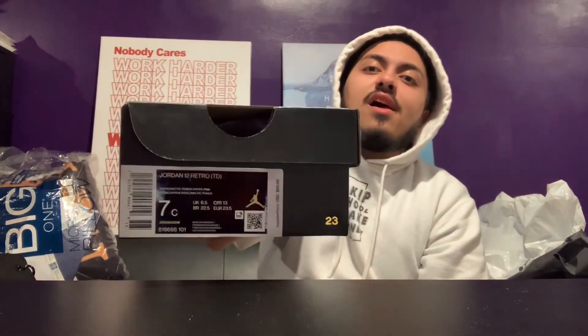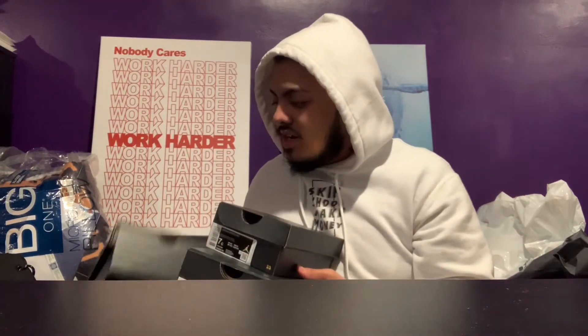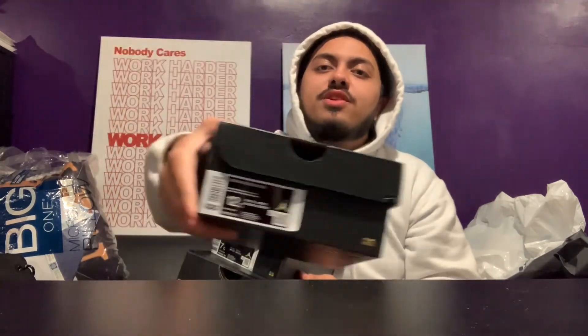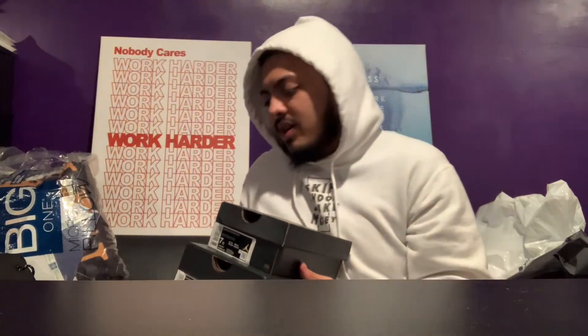Before we get into it, let me go over these sizes real quick. We got toddler size 10, toddler size 7 — little tiny sizes right here, little ones. Another size 10 I believe, and then we got a size 12 preschool, and the biggest size we got today was the size one wide preschool.